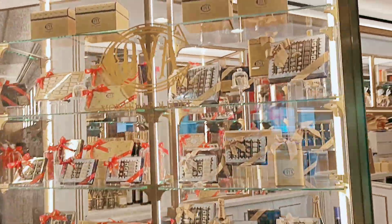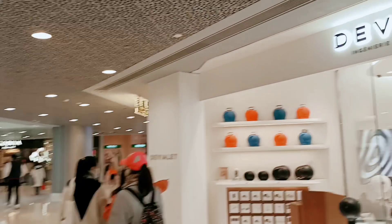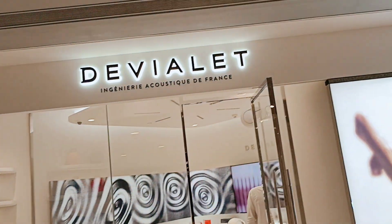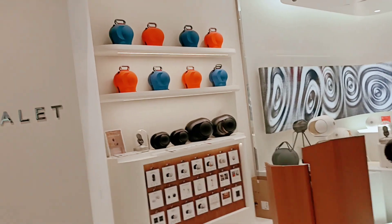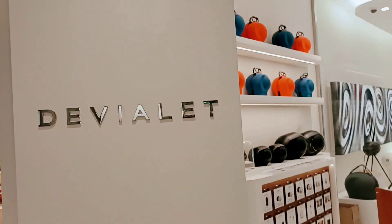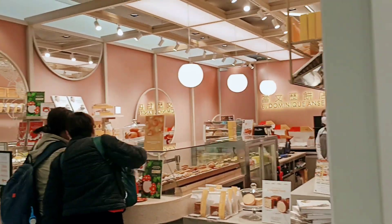Oh! Look at those speakers, guys. So beautiful! That's made of paper, sis — so gorgeous, right? Gominix, Ansel — what are those?